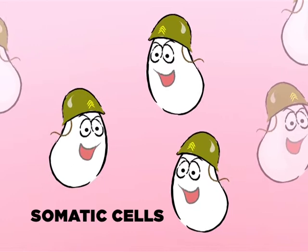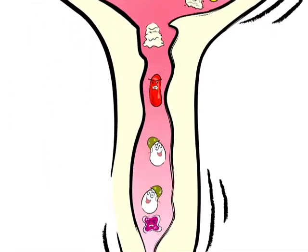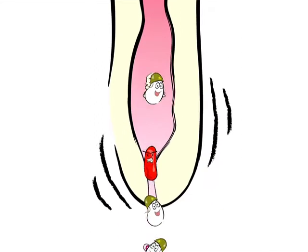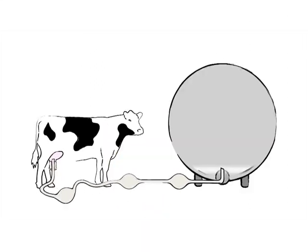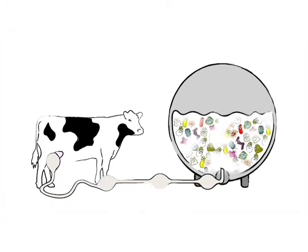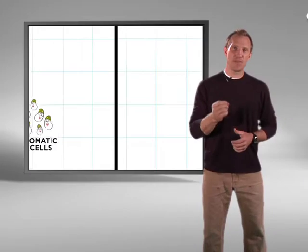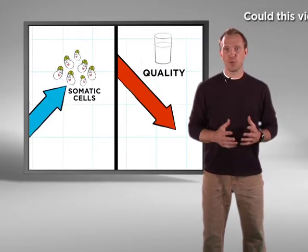These cells leave the udder when a cow gets milked and go directly to the tank. In fact, every time you milk a cow, the bacteria, mastitis, and somatic cells from each cow go straight into the tank and affect milk quality. That's why it's so important that you do a good job killing bacteria and preventing mastitis. The higher the somatic cell count, the worse the milk quality is.